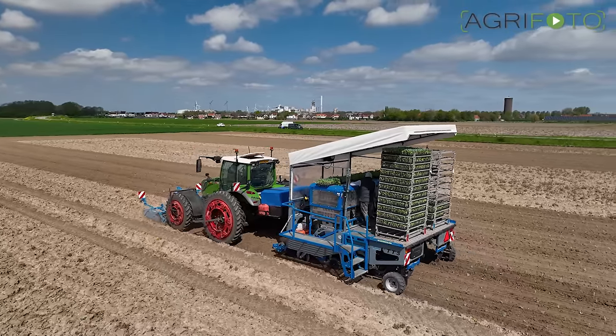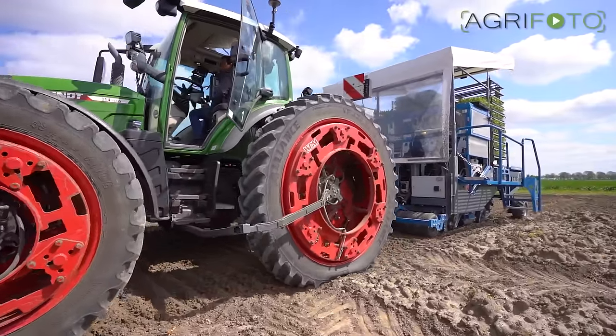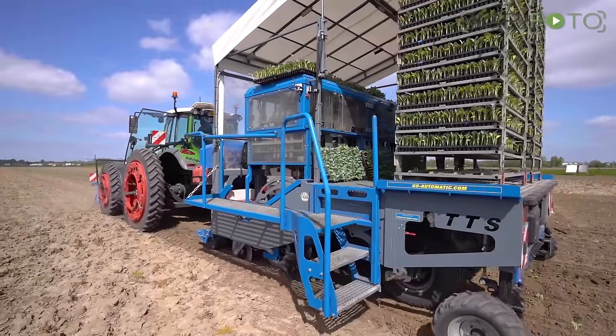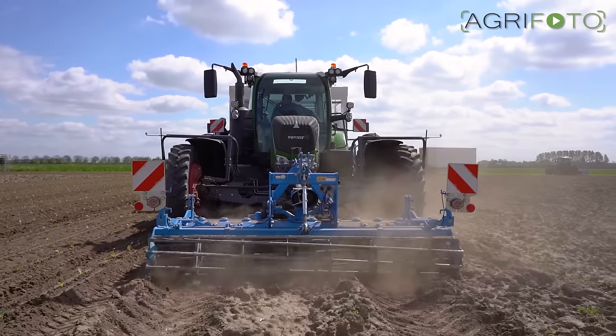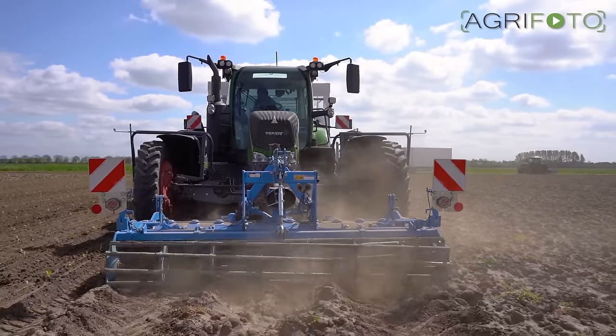The planter can be folded in for road transport. A Lemken power harrow is in the front hitch and is used to prepare the soil in just a single pass.